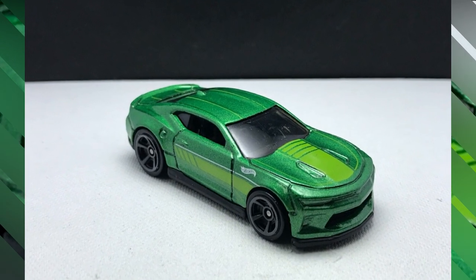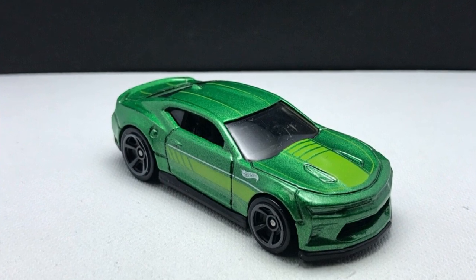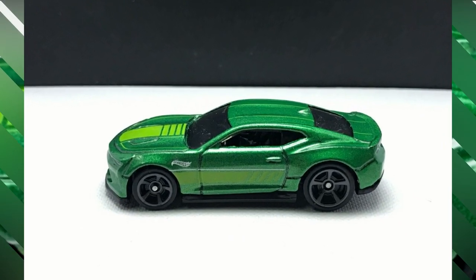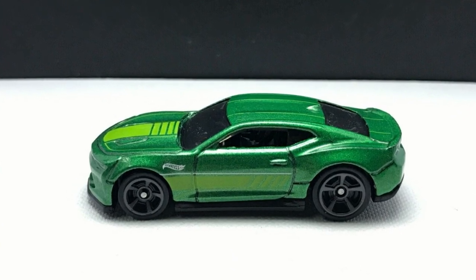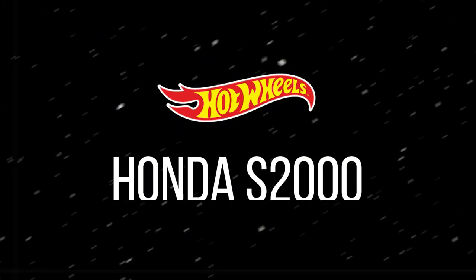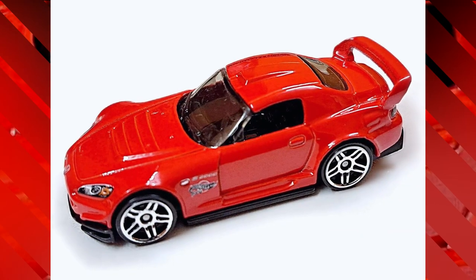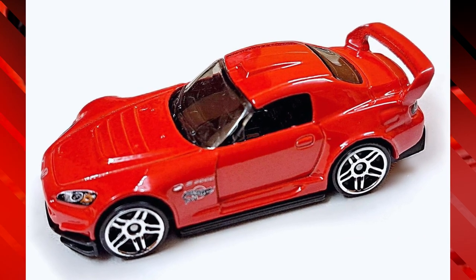A new livery for the 2018 Chevy Camaro in sparkling green with light green racing decals on the hood and sides of the car, with gray rims and no details of headlights or taillights.